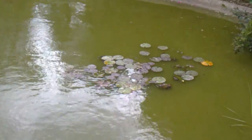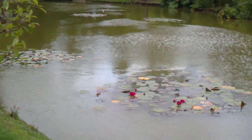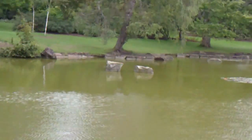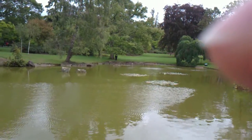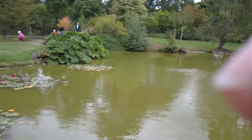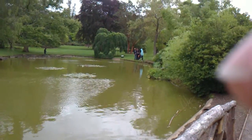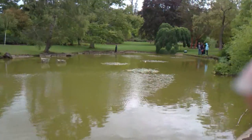Here you can see the water lilies. Cliveden is situated between Taplow and Maidenhead here in Berkshire. And just down here there's a picnic table and there's some games for the children to play here in Cliveden.